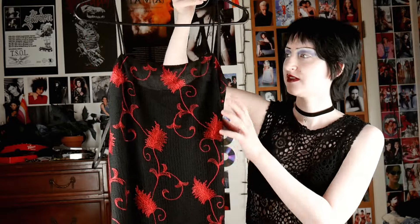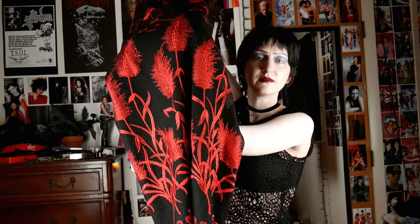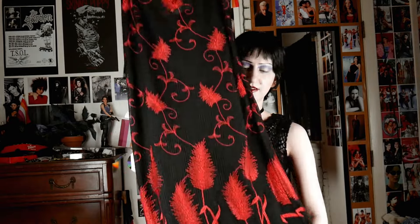So the first dress that I'm going to style is this red and black maxi dress with spaghetti straps. It has this beautiful red embroidery. One of the main reasons I haven't worn this is because it's a bit dressy and I'm afraid that I'll mess it up. But also, I got this off ThredUp and it didn't really fit me how I would like. So I kept it in my closet and I was like, well, it doesn't fit me — maybe I'll give it to my sister.